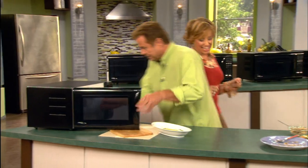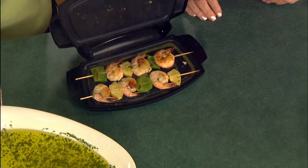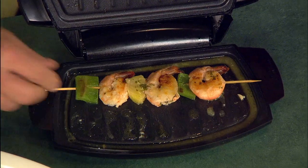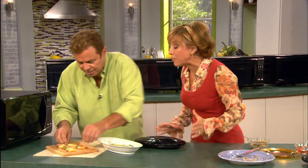There's the shrimp — the shrimp just takes two minutes. Look at this! That looks like it was grilled on the barbecue. If you didn't tell somebody you made it in the microwave with the Microgrill, they would never guess. Can I taste one? That's delicious.